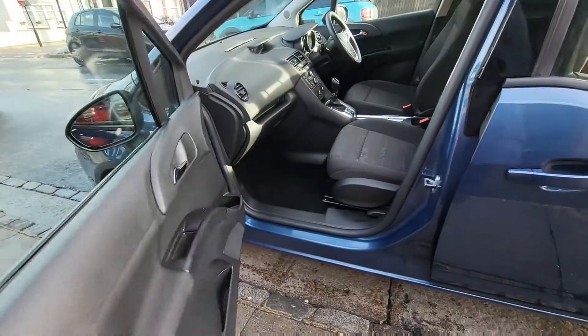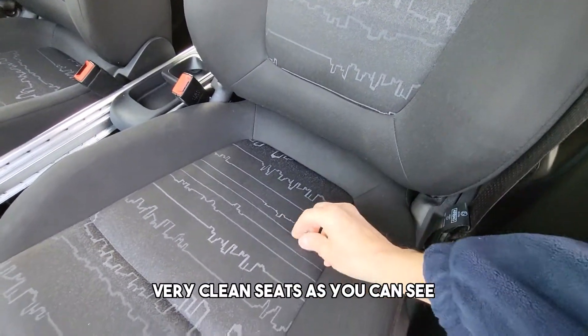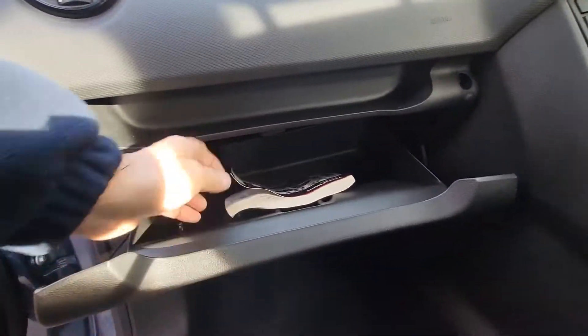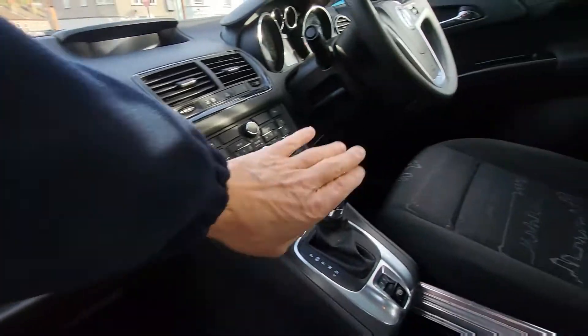Unlocked vehicle. Very clean seats as you can see, very clean. Side airbags as well. Handbook here. Automatic.